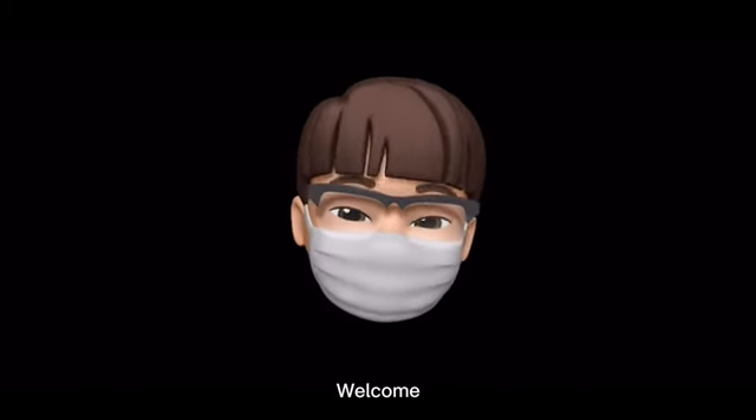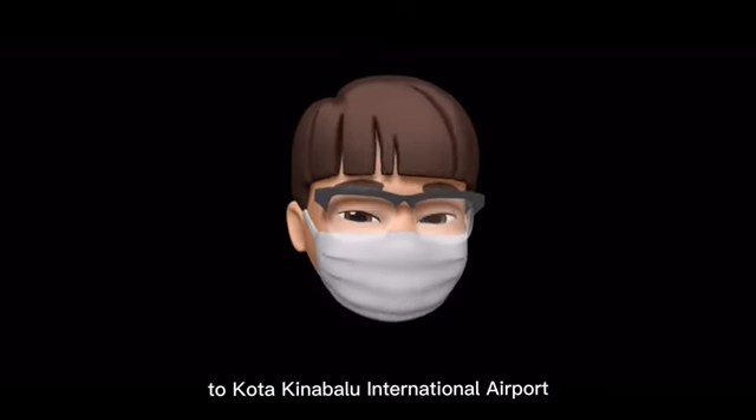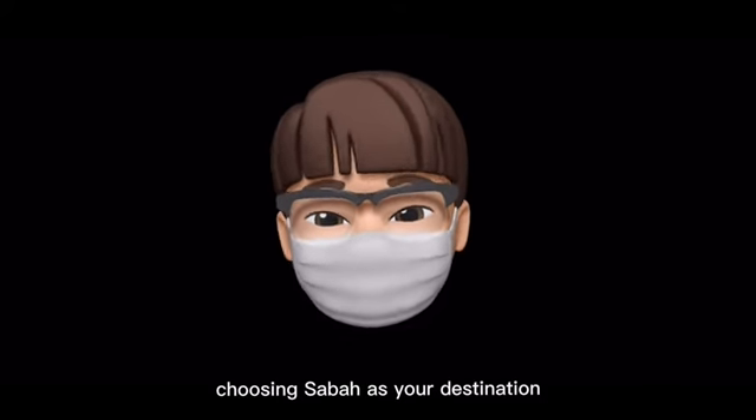Good day everyone! Welcome to Kota Kinabalu International Airport. Thank you for choosing Sabah as your destination.